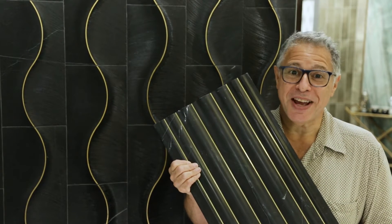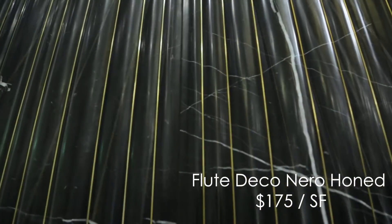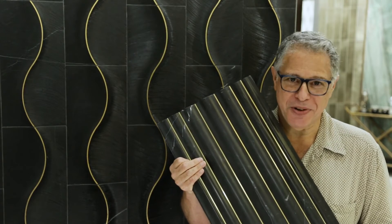Likewise, the Flute Narrow Deco. Here we conceptually inverted fluted columns to create a narrow marble 12 by 24 tile with symmetrically rising and falling flutes, and then delineated the black flutes with brass. Inherently dramatic, classical, grand, beautifully luxurious.